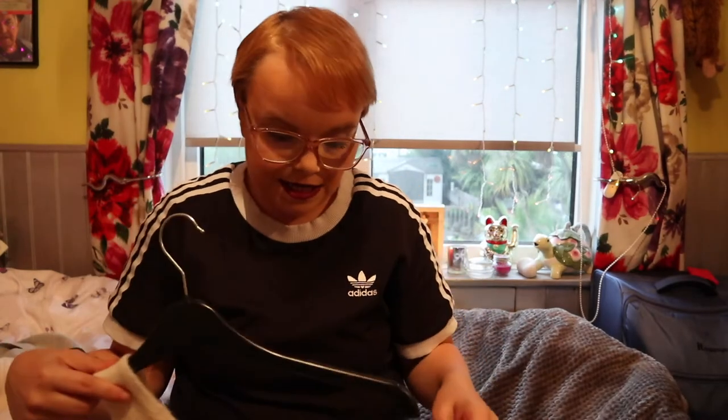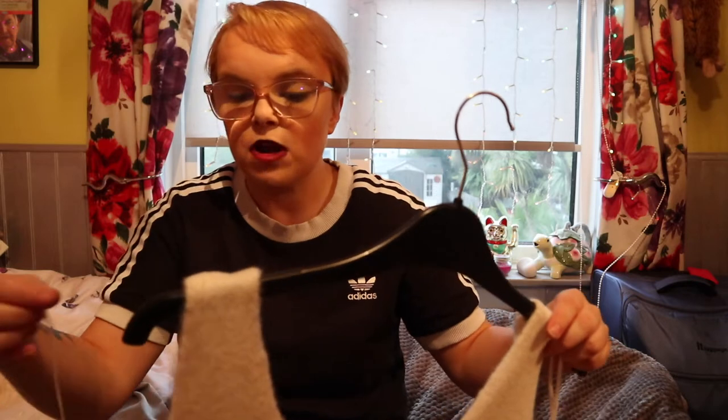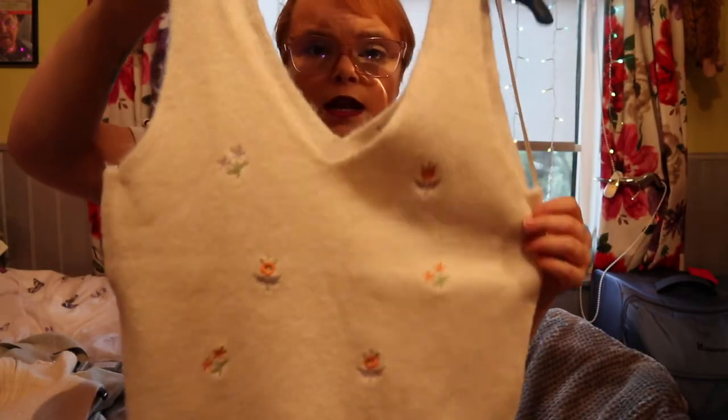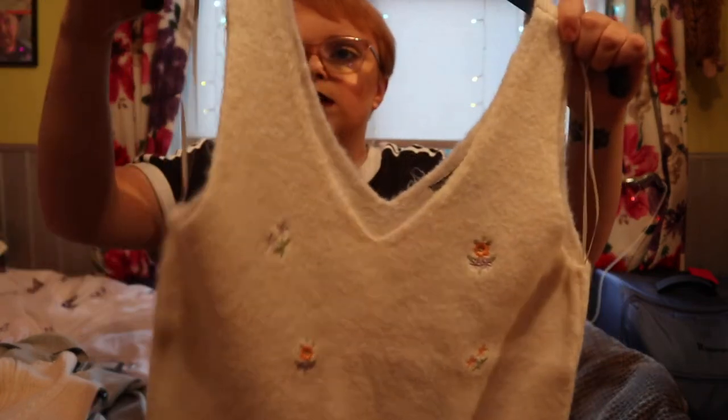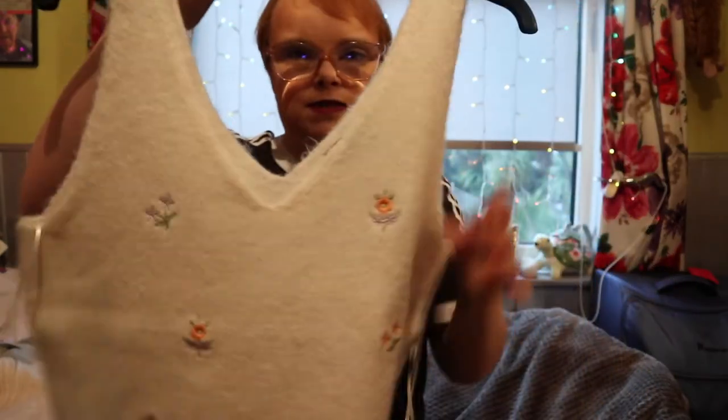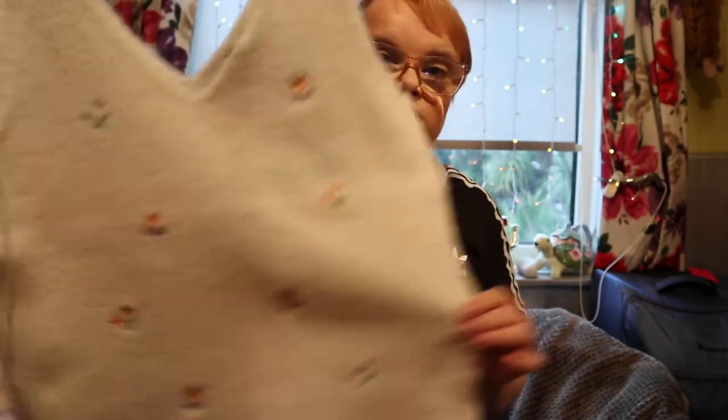Next up is the knitted vest that everybody has been raving about. I wanted it in cobalt with the matching cardigan but they didn't have my size, so I got it in a medium for £10 — I'm a bit disappointed as it'll probably be too big. It's a knitted vest top with lovely embroidered flowers in all different colours. Sneak peek: I've just picked up a lilac knitted cardigan that might go lovely over the top.